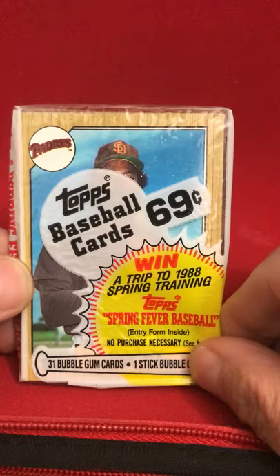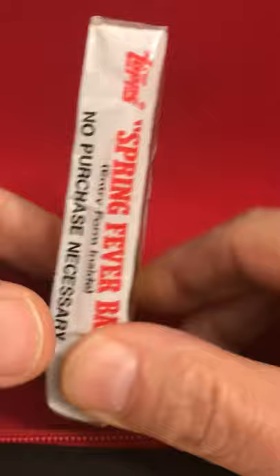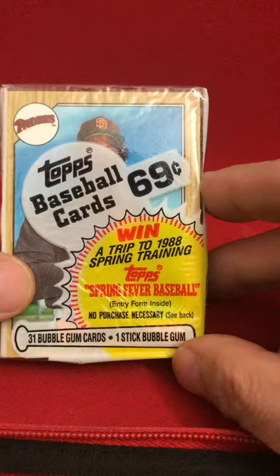As you can see, this is not a normal pack. This is a cell pack, so we've got more cards in here. So instead of your standard 16 or 18 cards, there's 31. You've got a chance to win a trip to Spring Training here. So let's open it up and see what we can find.